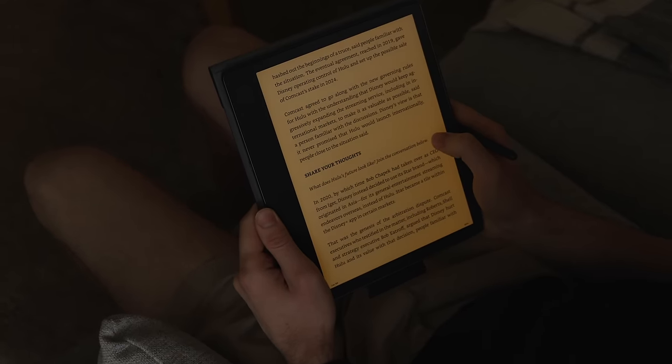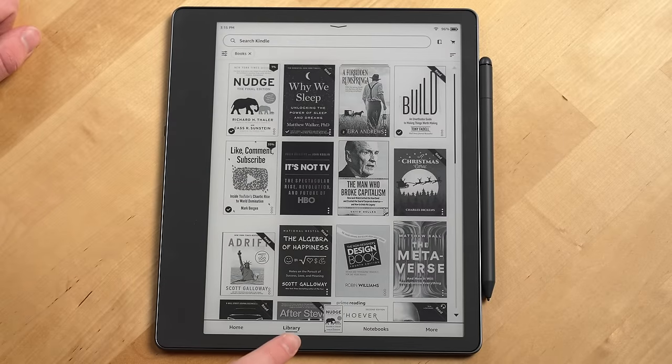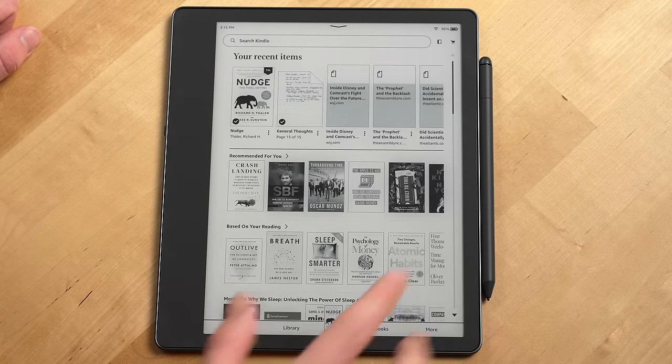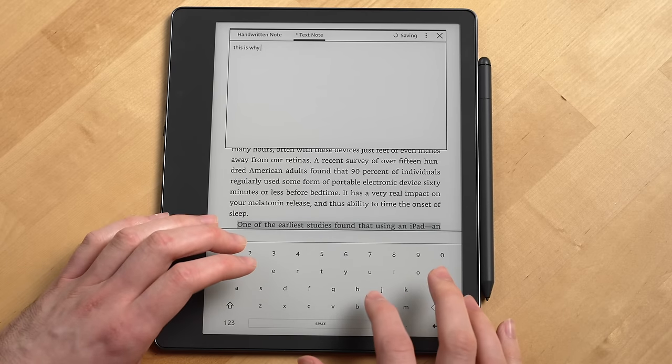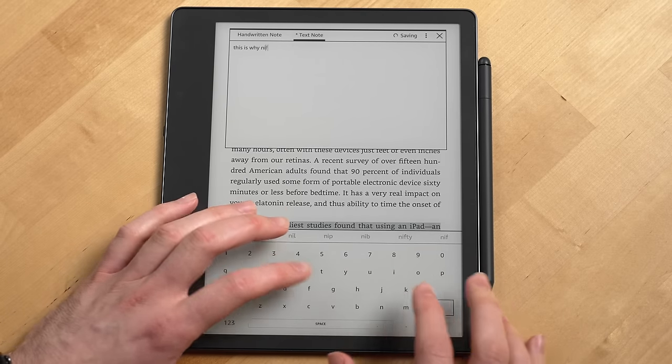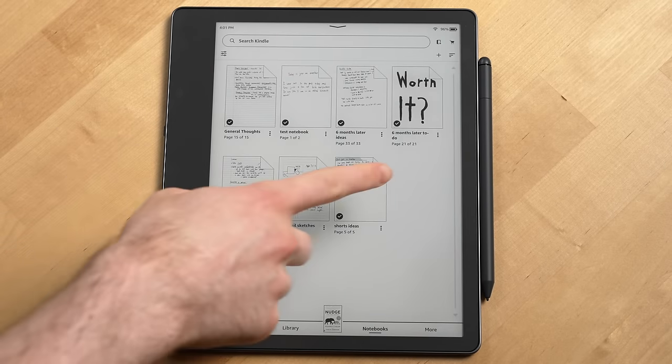Another thing I've really liked about the Kindle Scribe is its performance. It's a noticeably quicker experience navigating around the Scribe's OS than my Kindle Paperwhite. I haven't had issues with keyboard lag on it like I did with my Kindle Paperwhite, and it's very fast for wake up, taking me right to my notepad.